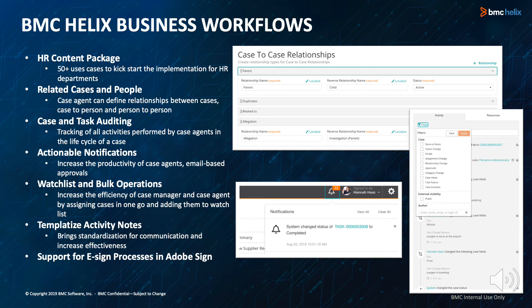Case and task auditing: case history now tracks modifications to tasks and logs who viewed a case. Reports now include the activity stream and dynamic case fields. A detailed audit log including tasks, the activity stream, and dynamic fields allows identification of who changed what and when. We've also increased efficiency by assigning cases in one go and adding them to a watch list. Case agents can watch and get notified about assignment and status changes for cases they have access to, even if they are not assigned to a case or a member of the assigned support group.